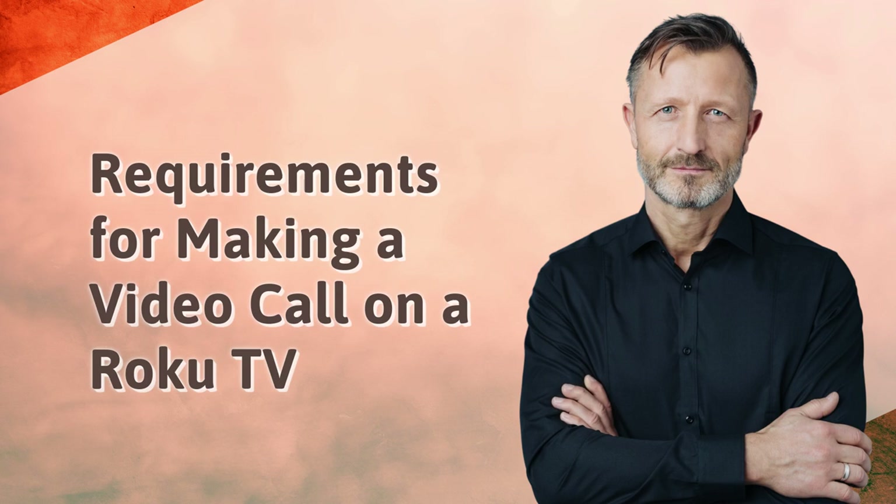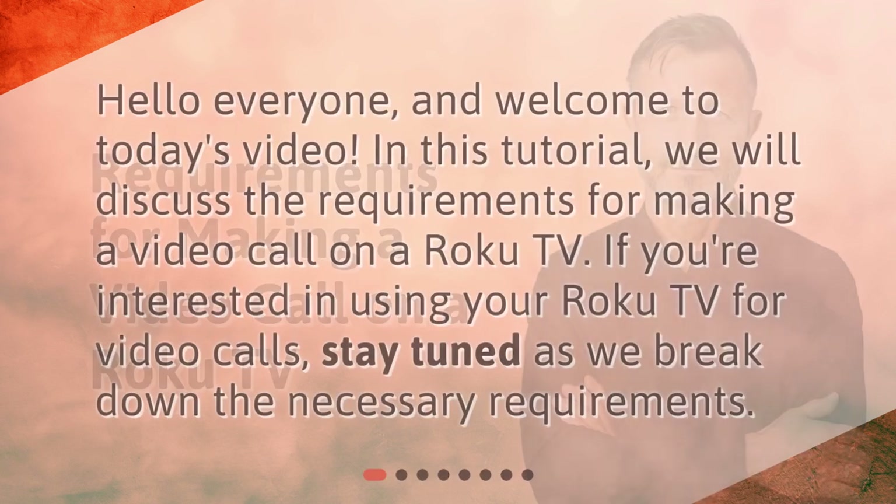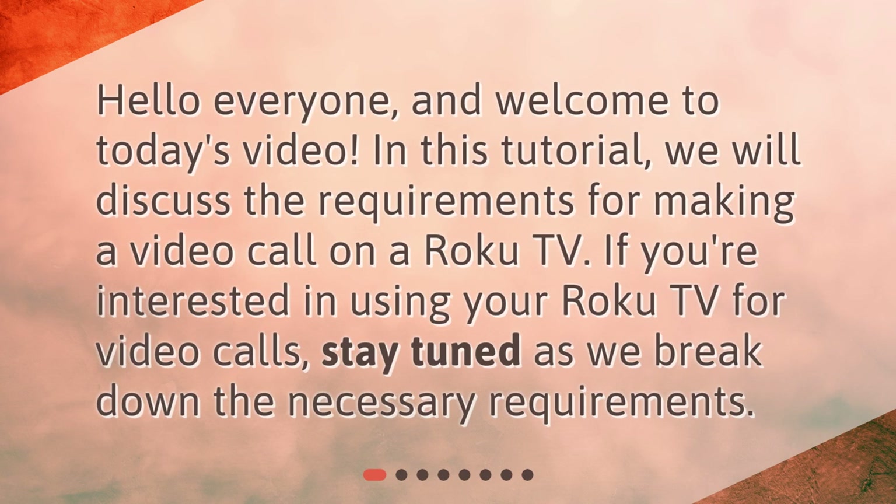Hello everyone, and welcome to today's video. In this tutorial, we will discuss the requirements for making a video call on a Roku TV. If you're interested in using your Roku TV for video calls, stay tuned as we break down the necessary requirements.